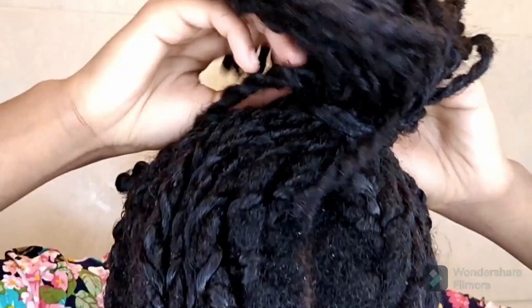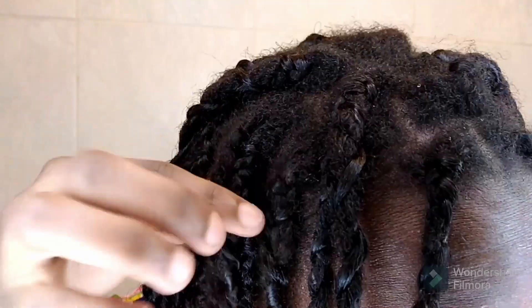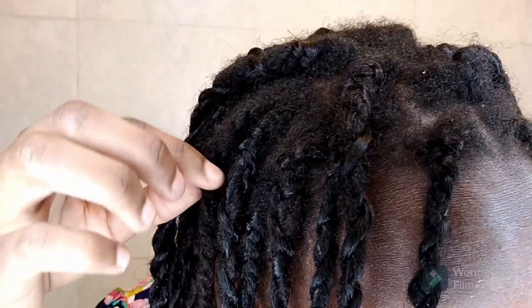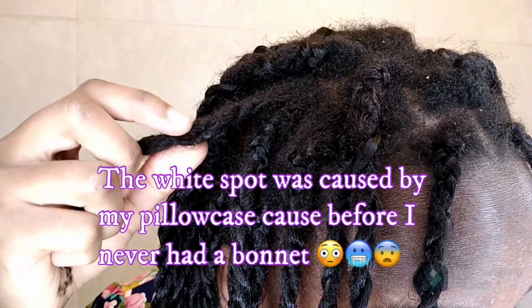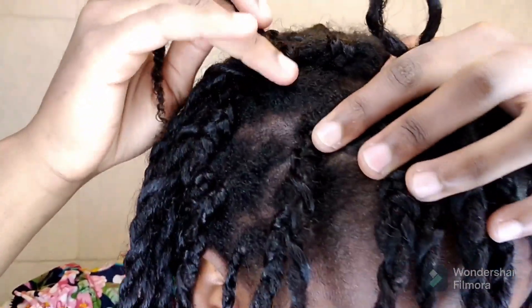I parted it in the middle, then divided it into two on each side — four sections total. What's tying my hair is actually not a hairband; it's a hair braid, believe it or not. As I was washing, one of the braids just gave in to the pressure and out it came. Also, this white stuff was from prior to using a bonnet — I started using a bonnet a week ago.